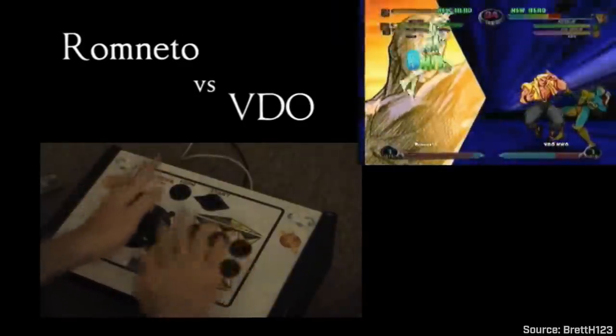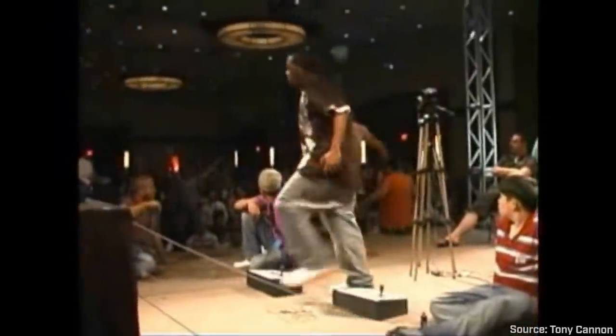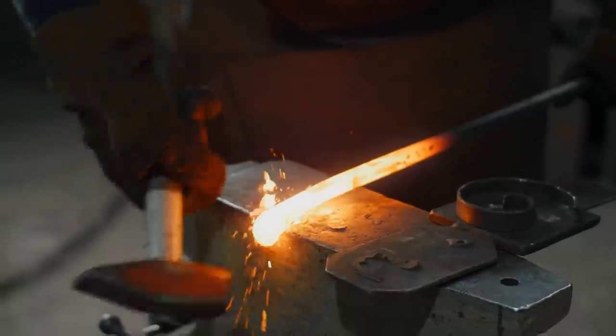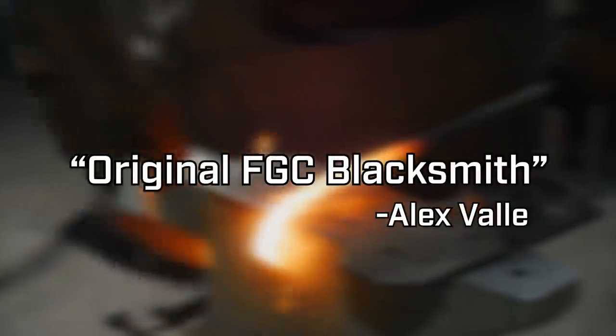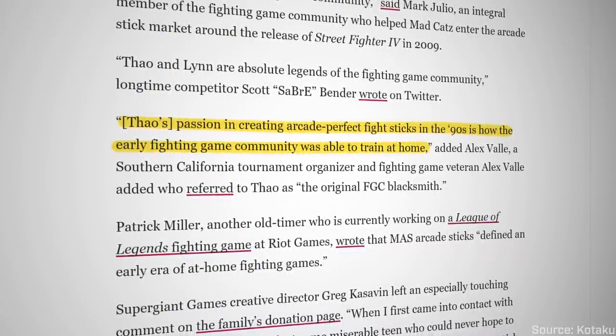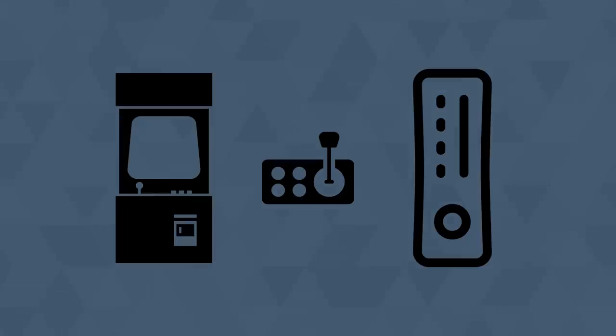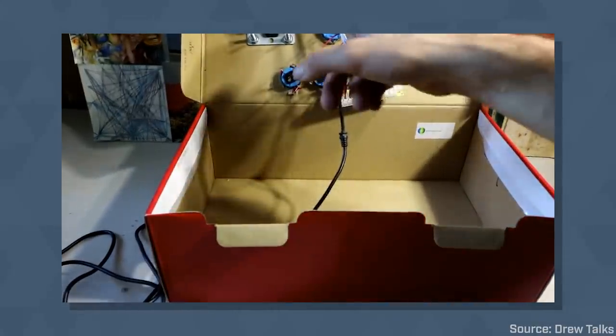For years, Mass controllers were used by some of the best North American players of all time. At EVO 2004, during the same set where EVO Moment 37 happened, Justin Wong was using a Mass Stick. In the MVC2 grudge match at EVO 2006 between DuckDoo and Sanford Kelly, both players were using Mass Sticks. Alex Valle refers to Tao Nguyen as 'the original FGC blacksmith,' saying that their passion in creating arcade perfect fight sticks in the 90s is how the early fighting game community was able to train at home. Without the homebrewed fight sticks, transitioning from the arcades to home consoles would have been nearly impossible. But by the end of the 2000s, the days of garage builds were coming to an end, and fighting games were about to undergo an industrial revolution.